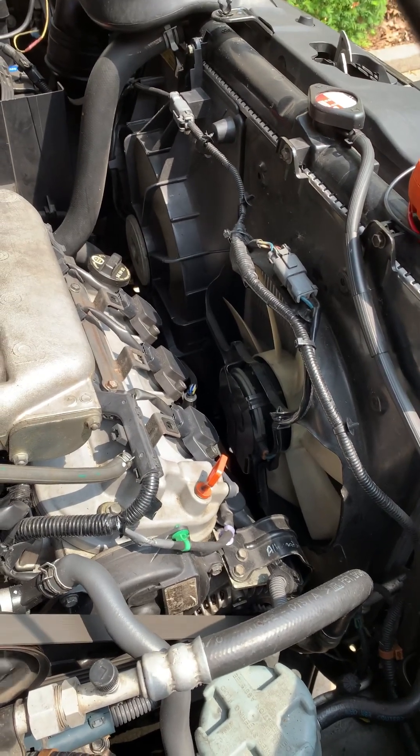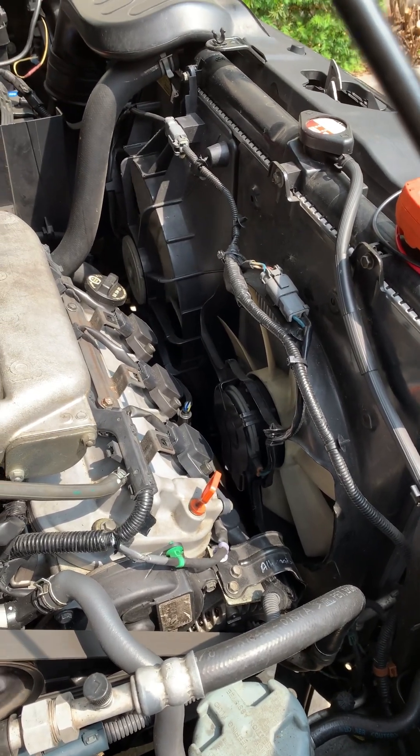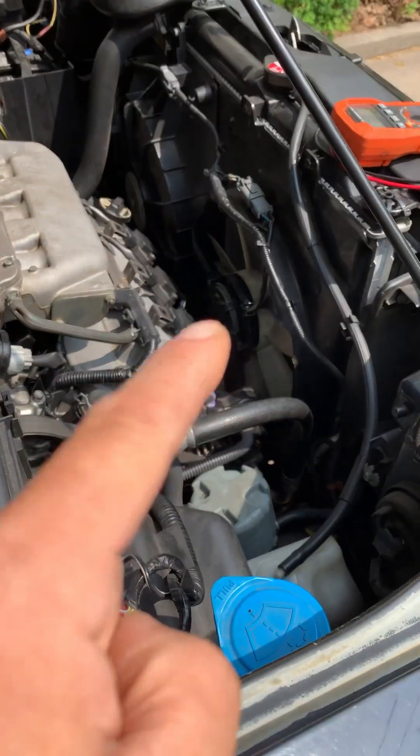I've already troubleshot this and concluded that the fan motor is shot. I got a replacement one here ready, but I'm going to show you guys the troubleshooting steps I took to determine that the fan motor was faulty.